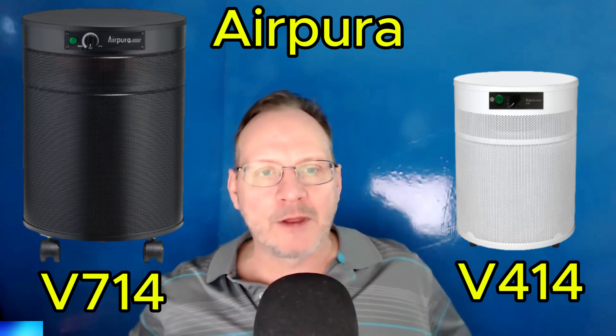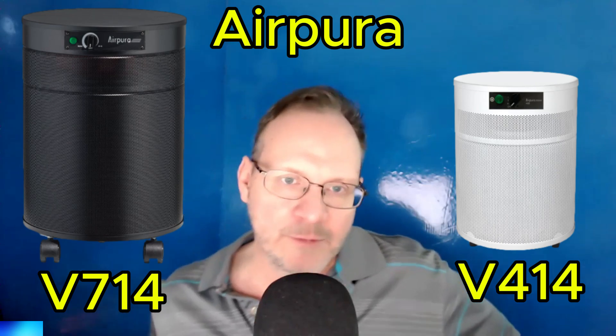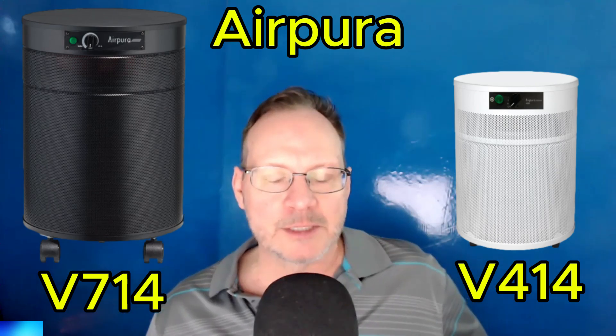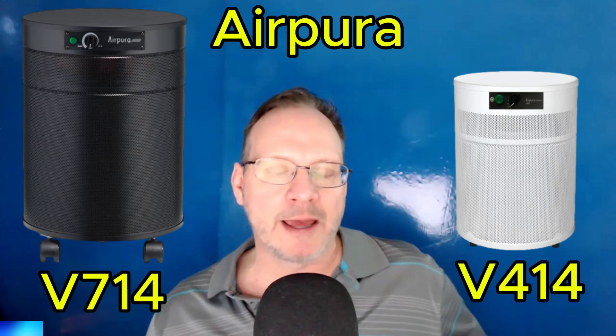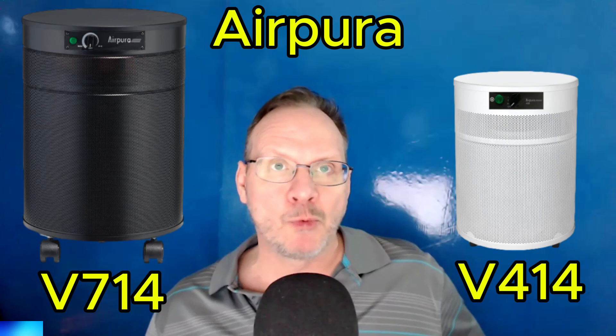The larger unit, the V714, has 18 pounds of carbon, and the V414, the smaller unit at about 16 inches tall, has about eight pounds of carbon. Wildfire smoke has thousands of different chemicals in it, so you really need a lot of carbon in your air filtration solution to take care of it.